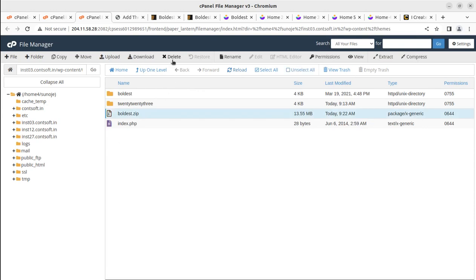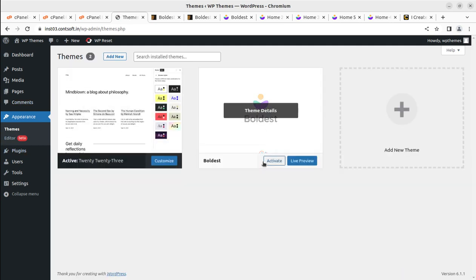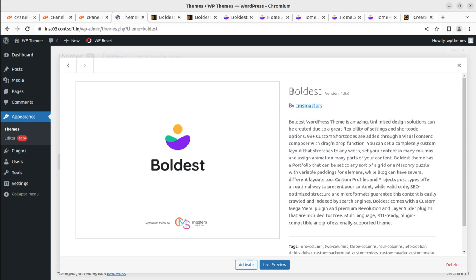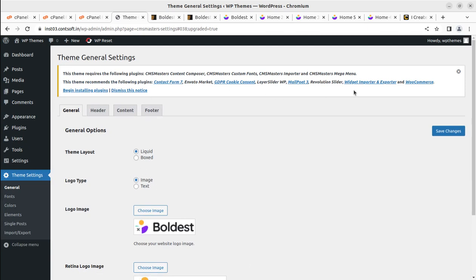Simply delete the zip file to save hosting space. Coming back to the Themes screen, Boldish is now available as a theme option. This is Boldish version 1.0.6 by CMS Masters — the latest version available to me. When you order via the video description link you may get an updated version, but the installation process will remain almost the same. Let's activate the theme.